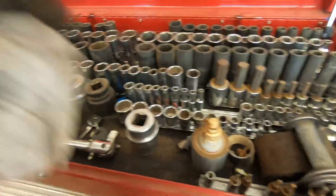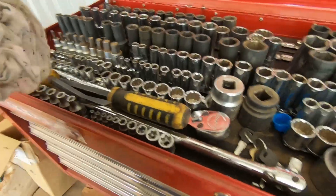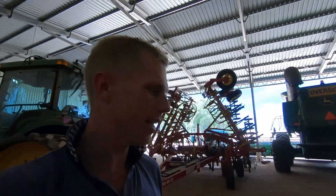Just need to give this thing a bit of a blowdown — and this is how I like my organization, not the way we've been running this harvest. It's been an absolute shambles. Anyway, let's carry on.